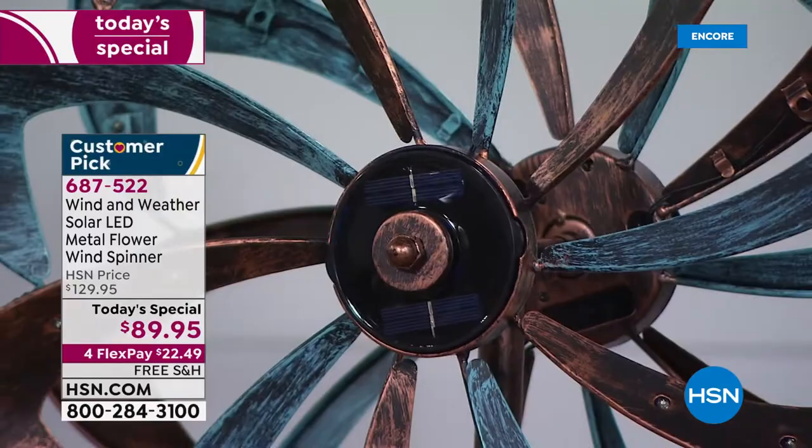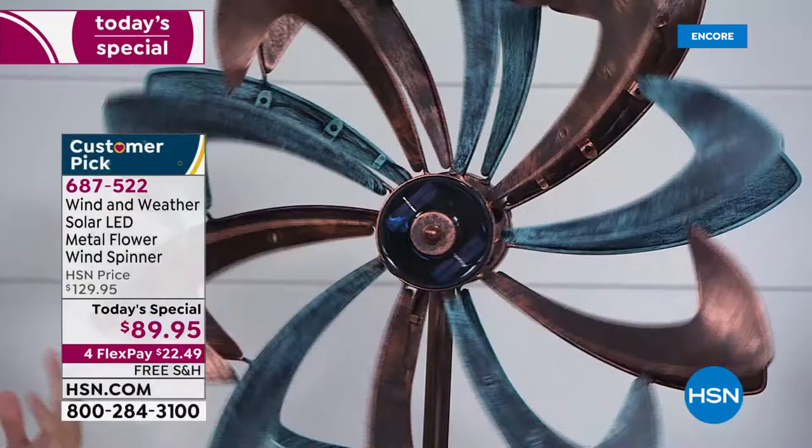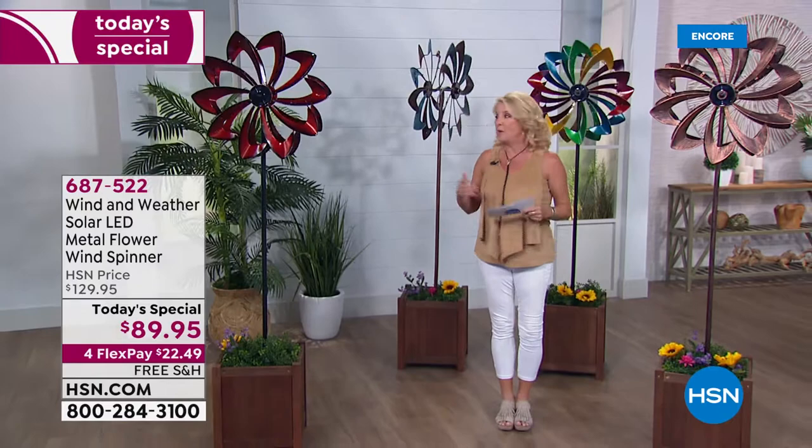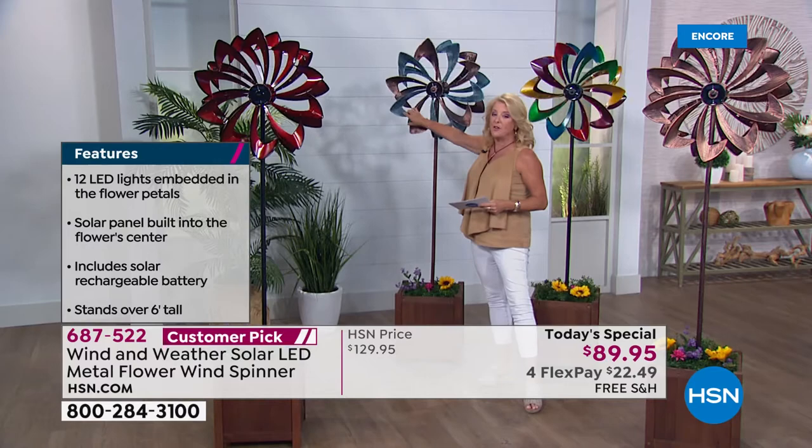My personal pick of the show is the multi in copper and blue — look how pretty that is. So if you've got a dull space, beautiful bushes, or want something interesting and interactive, these are your choices tonight. This is a brand new today special — we've never offered these before — and they're absolutely gorgeous.